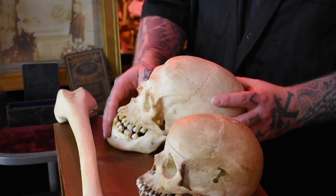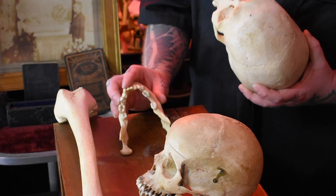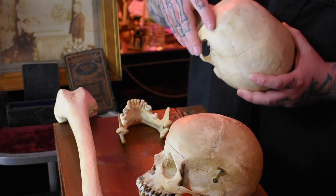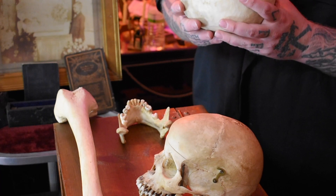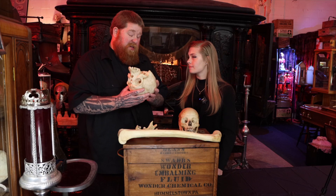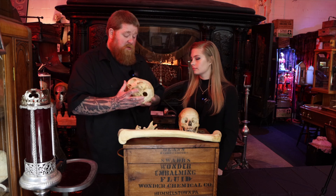This skull is really, really super heavy. It was not processed where there was no cut on it. It was probably processed around the 1920s or 1930s is when this skull was processed.